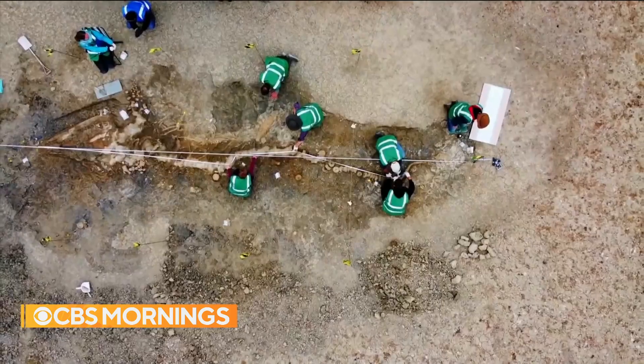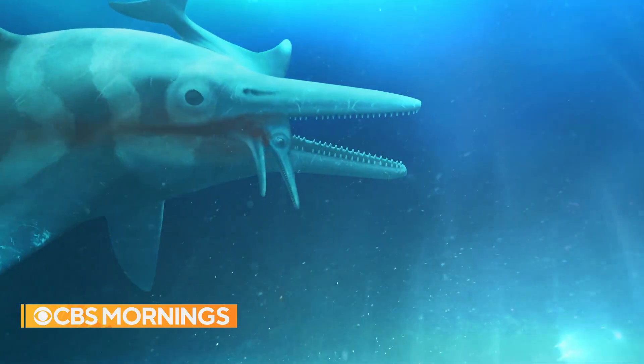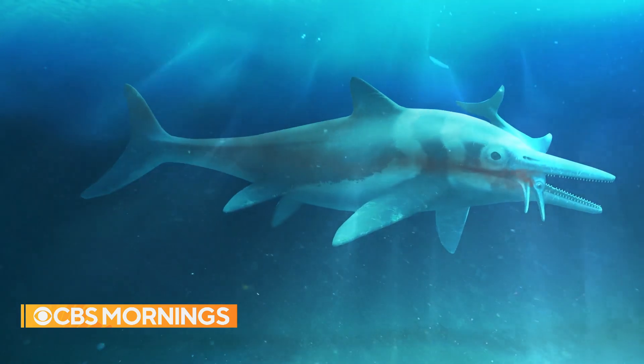Not only is this the largest ichthyosaur skeleton ever found in Britain, but it's also the largest complete skeleton of any prehistoric reptile found here in the UK as well. Known as the sea dragon, the air-breathing apex predator ruled the seas like a huge, bloodthirsty dolphin.